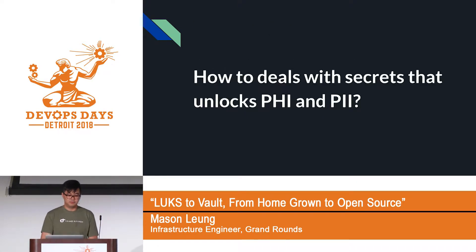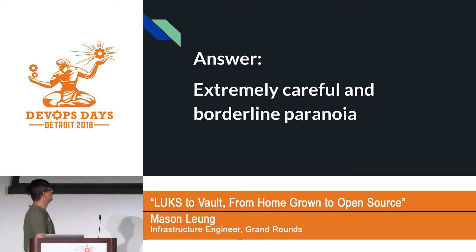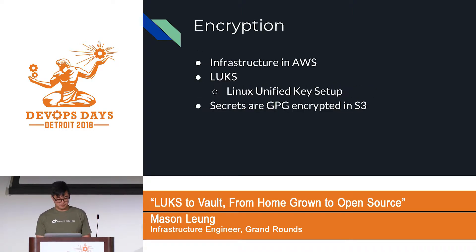How do we deal with the secrets that unlock PHI and PII? This is a question that is foundational to the company. The answer is really simple: you have to be extremely careful and almost borderline paranoid. And this was the mindset the homegrown secret management solution was based on.